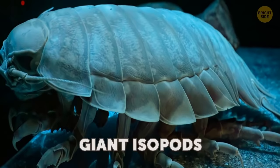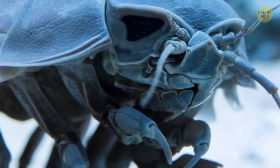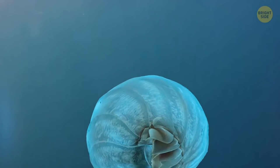Giant isopods are close relatives of shrimps and crabs living deep under the sea. They have alien-like bodies with dozens of sharp claws on the belly and four sets of jaws to hunt. But they don't always have food around them, so they slow down their metabolism to save energy and constantly live in semi-hibernation. When they're in danger, giant isopods curl up into a little ball and hide so that no one can find them.